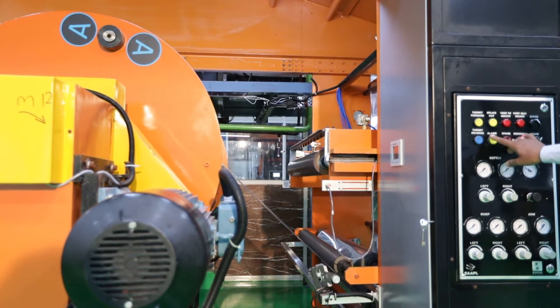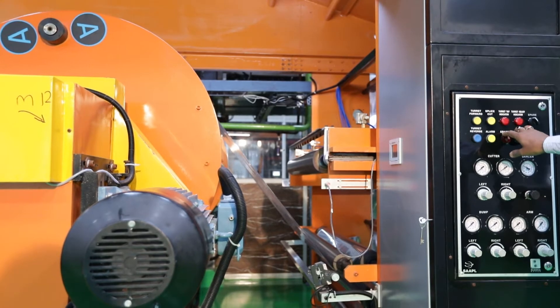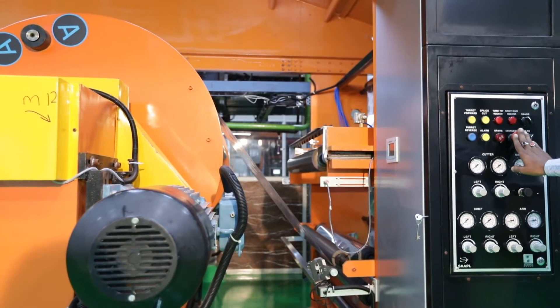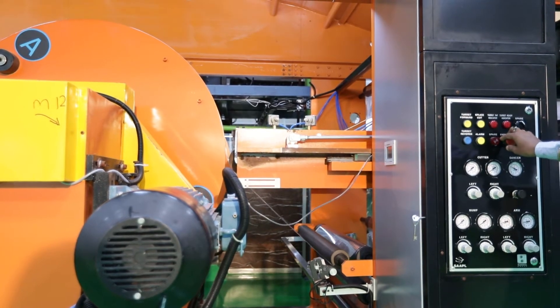The turret type unwinder is specially designed with auto splicing for automatic roll changeover without stopping the machine. The dryer hood opening is operated by pneumatic cylinders.